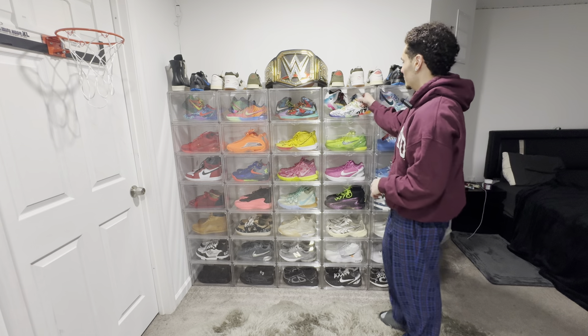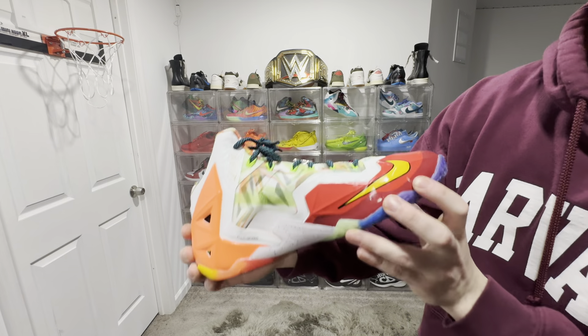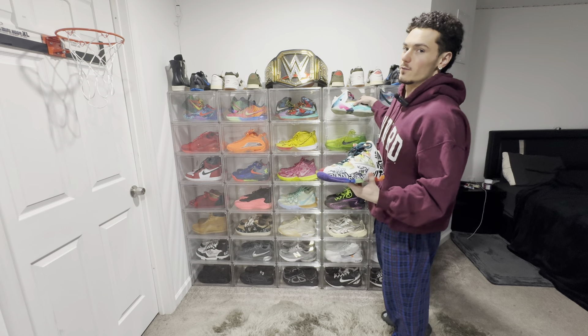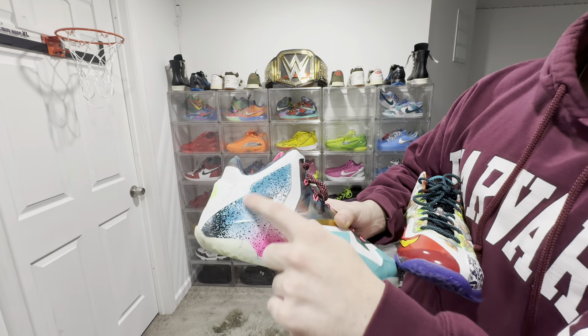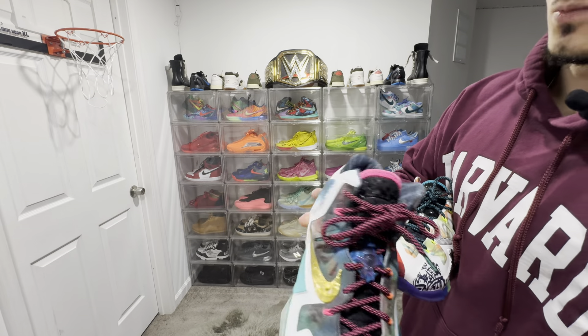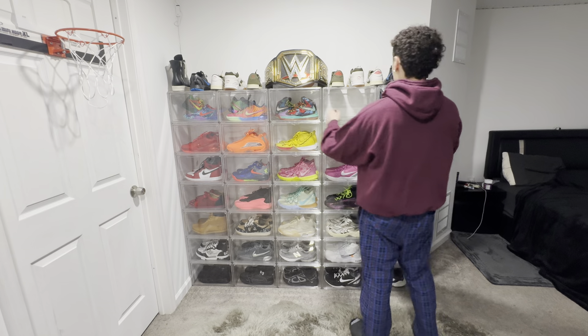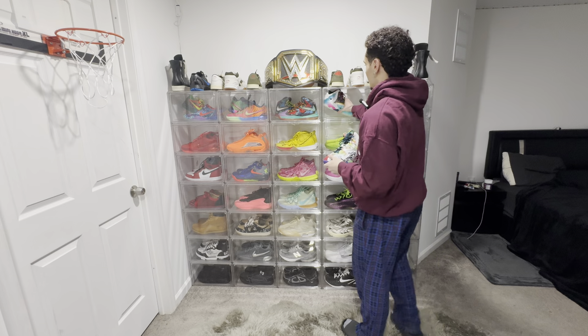Coming to this side, we got the LeBron 11 'What Thes'. I really rock with these. Take a look at the inside — you got the Fruity Pebbles on the inside, the bottom is rainbow on this shoe. Basically, if you don't know what the 'What The' is, it's like a Nike colorway. It's basically all different versions of the shoe from that year put into one, so it takes from different shoes and puts it all into one. It's just like one sick colorway. It's one of my favorites — this shoe right here might be my favorite shoe of all time.